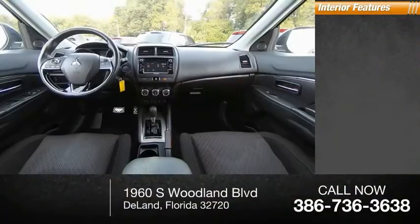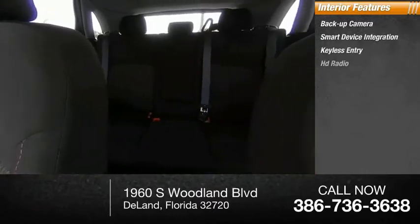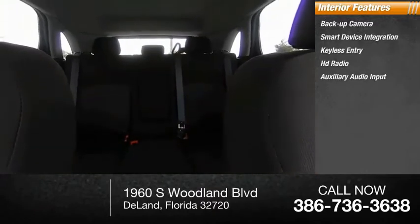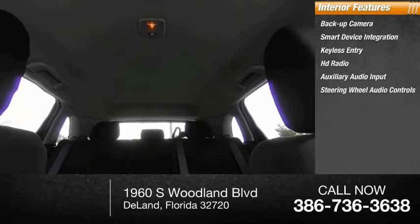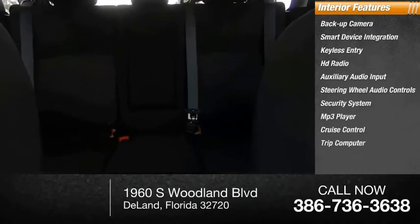Inside you'll find backup camera, smart device integration, keyless entry, HD radio, auxiliary audio input, steering wheel audio controls, security system, MP3 player, cruise control, and trip computer.